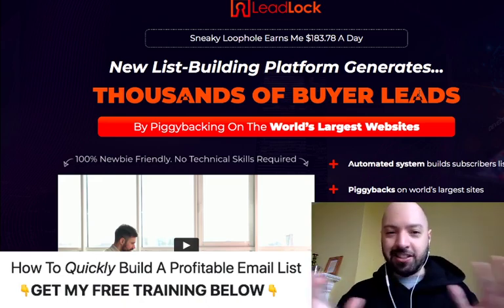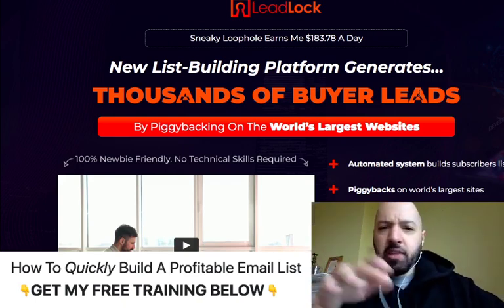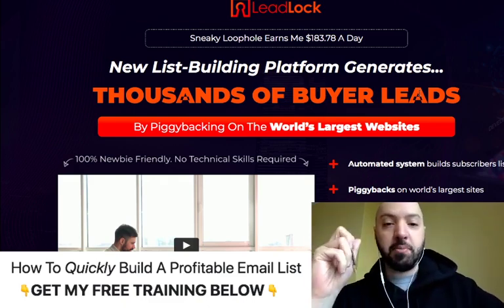You need Lead Lock. Just hear me out, because when you click my link below, you'll get a discount, and I also have some extra bonuses for you. Click the link down below in the description box when you pick up Lead Lock today.